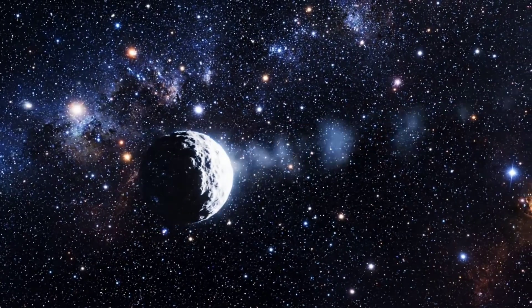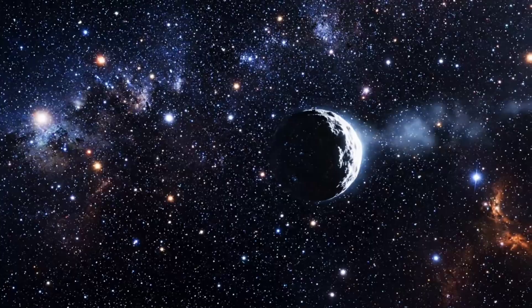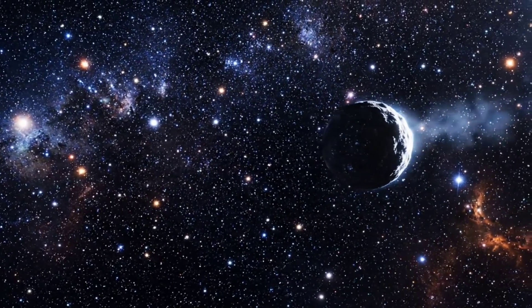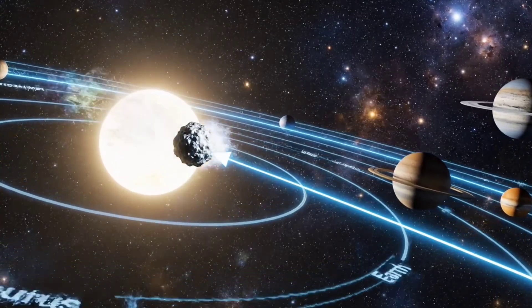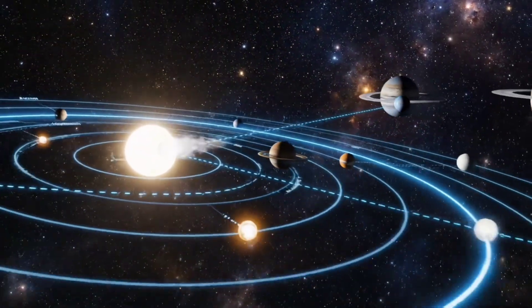Leaving the inner solar system behind, Atlas reminds us of the vast, uncharted mysteries beyond our reach. Mapping Atlas's path helps scientists predict future encounters and study similar comets in the years ahead.